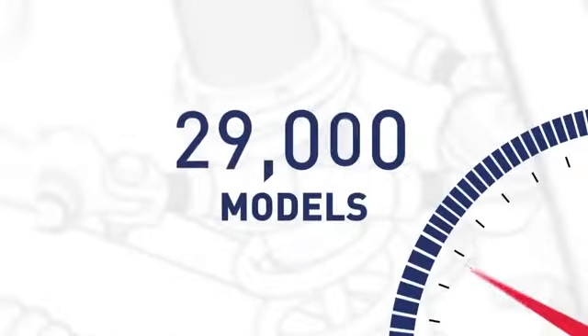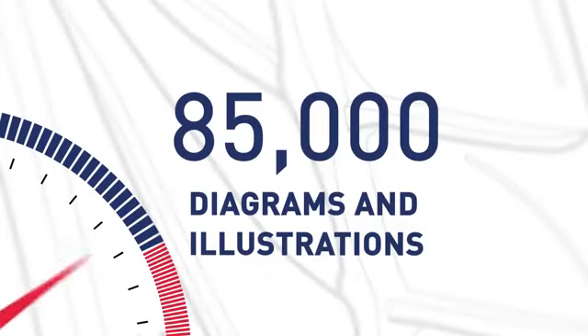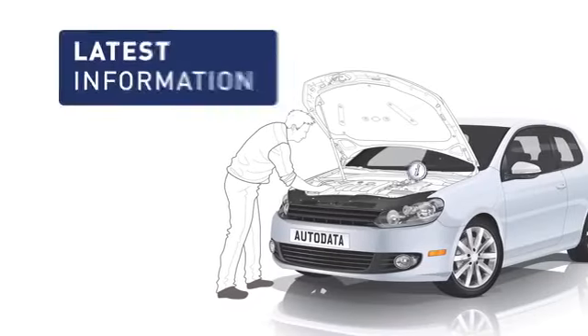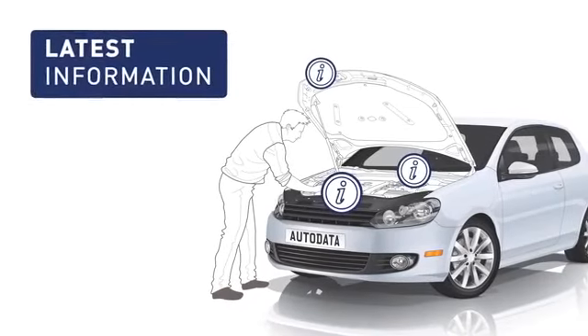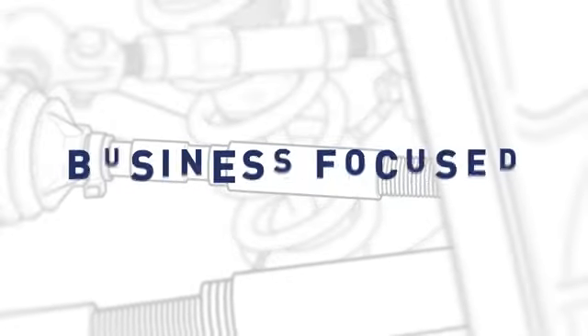From 80 manufacturers, 29,000 models, 85,000 diagrams and illustrations and 500,000 procedures, you'll always find the latest information you need all in one place. Comprehensive. Innovative. Business focused. Autodata.